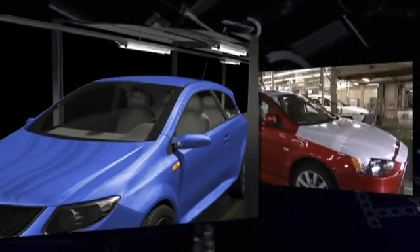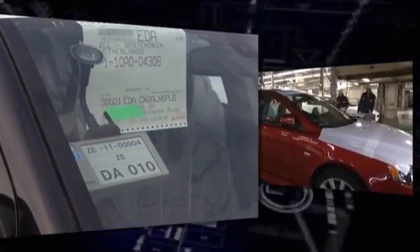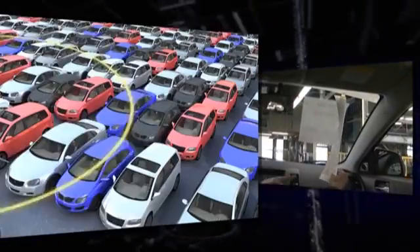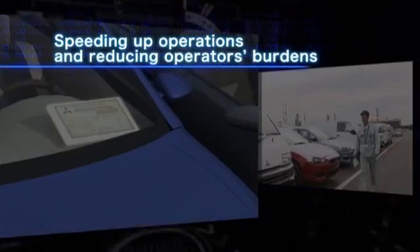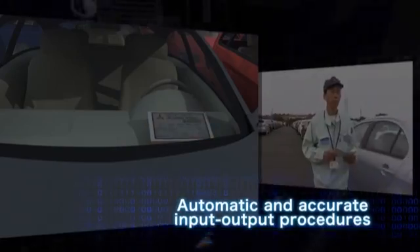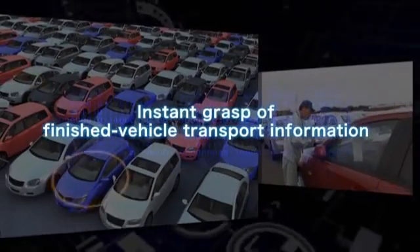On-site operations will be greatly transformed. The employment of both active tags and a U-code can solve various problems that occur on-site. In addition to speeding up operations and reducing operators' burdens, the new system can automate and improve the precision of all types of input-output procedures. At any time, operators can get the necessary information about individual finished vehicles, even in a fast motor pool.